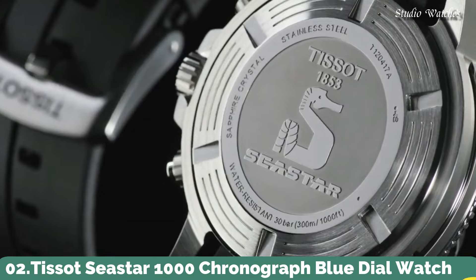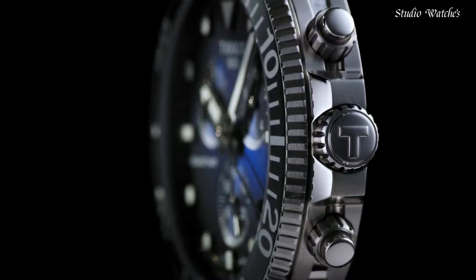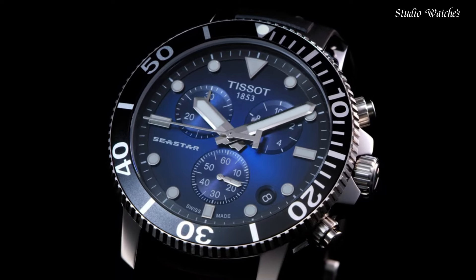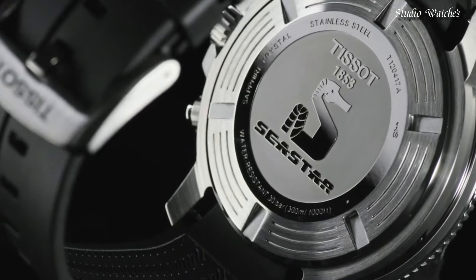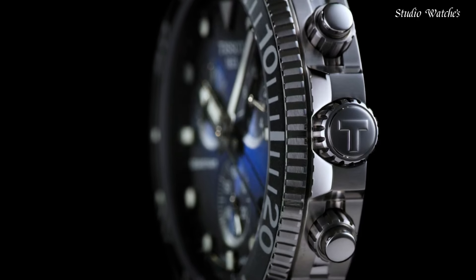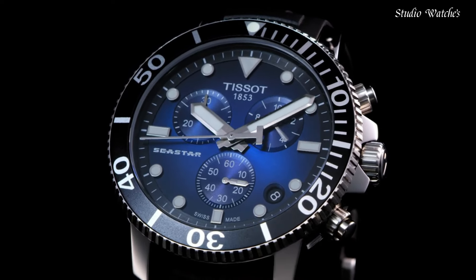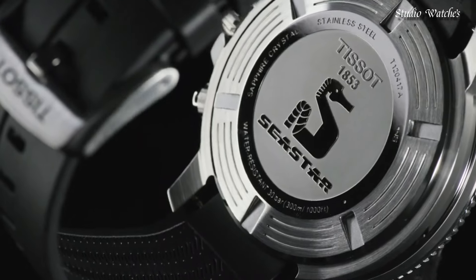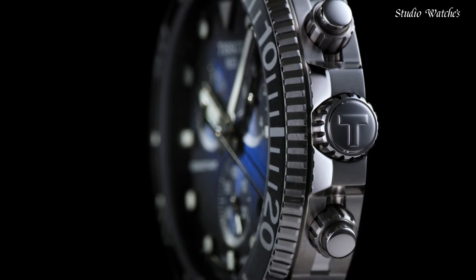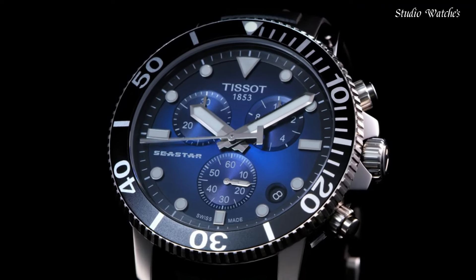Number 2: Tissot C-Star 1000 Chronograph Blue Dial Watch. Stainless steel case with a black rubber strap. Unidirectional rotating stainless steel bezel with a black ceramic ring. Blue dial with luminous silver-tone hands and dot hour markers. Dial type: analog. Chronograph caliber G10.212 quartz movement. Scratch-resistant sapphire crystal. Screw-down crown. Case size: 45.5 mm. Case thickness: 12.82 mm. Band width: 22 mm.